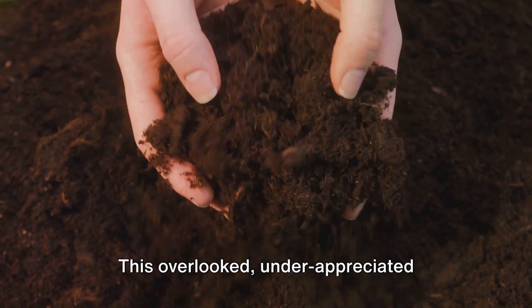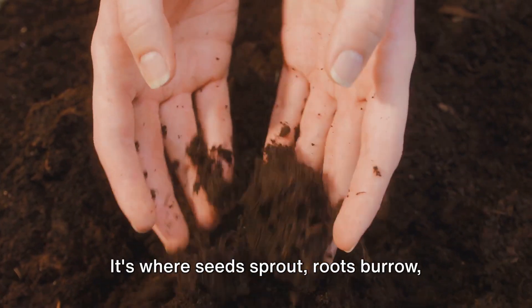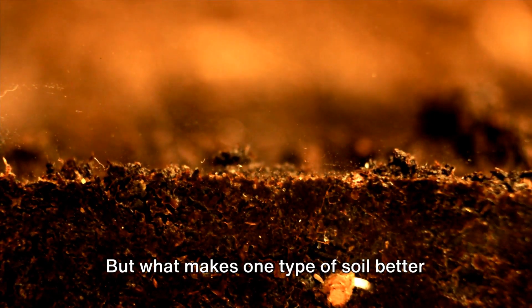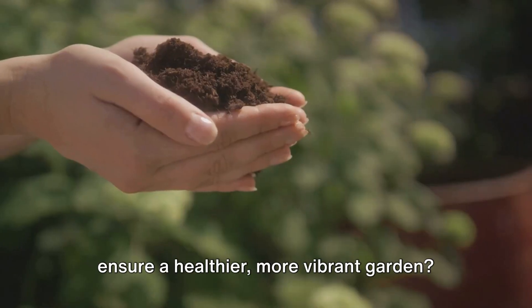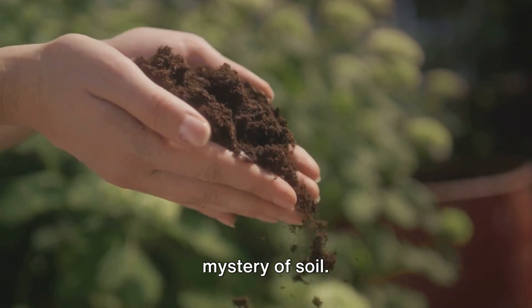This overlooked, underappreciated element is the foundation of every successful garden. It's where seeds sprout, roots burrow, and life begins. But what makes one type of soil better than another? How does it affect your plants? And how can you improve it to ensure a healthier, more vibrant garden? In the next few minutes, we'll unravel the mystery of soil.